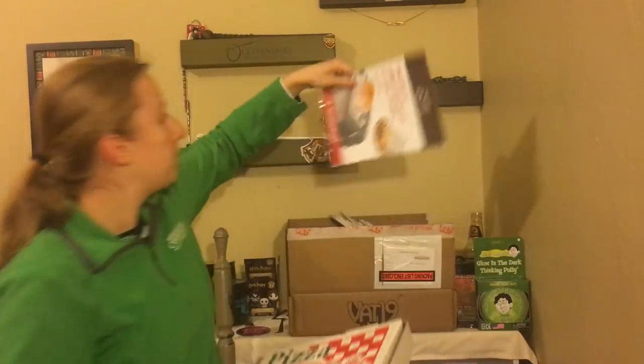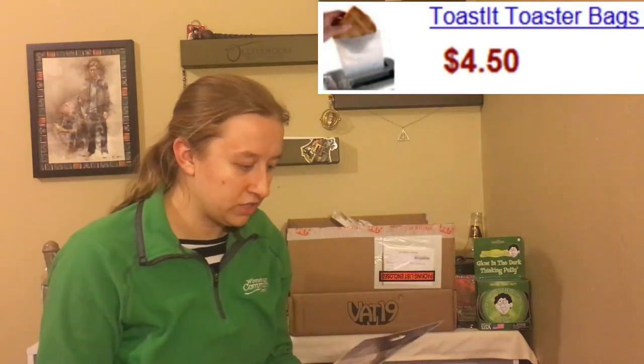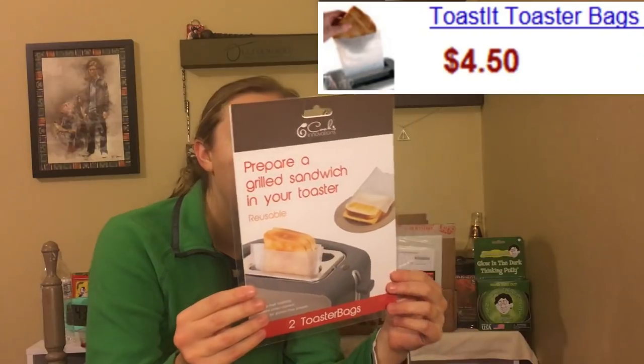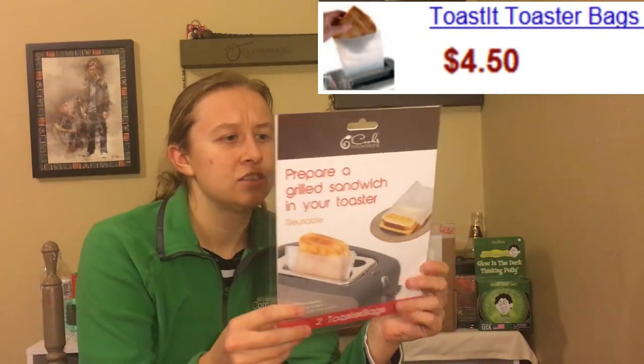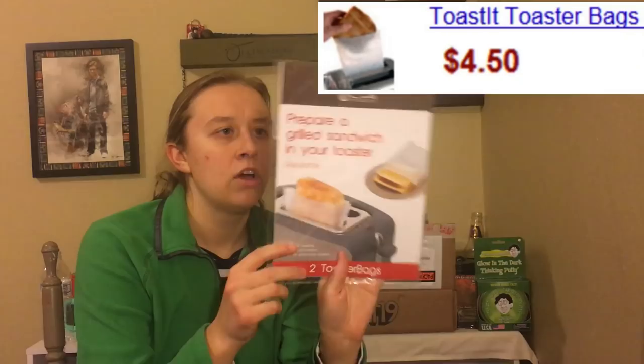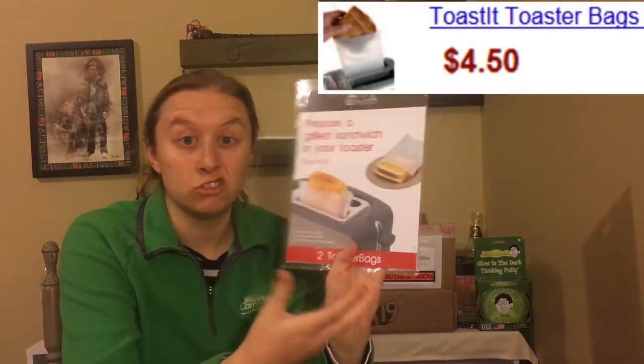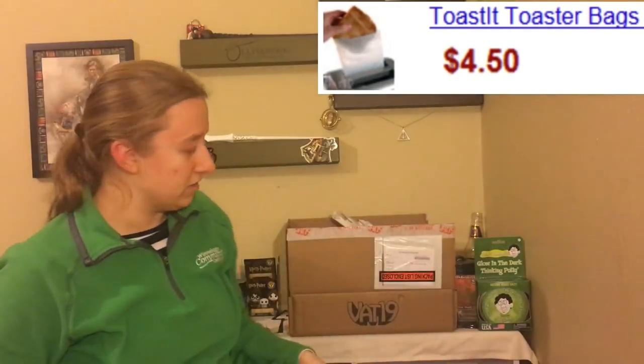Interesting — we have 'prepare a grilled sandwich in your toaster.' This is a reusable toaster bag. You basically put a sandwich in the toaster bag and it makes like a grilled cheese in the toaster, which is cool. I guess your toaster just has to be big enough.